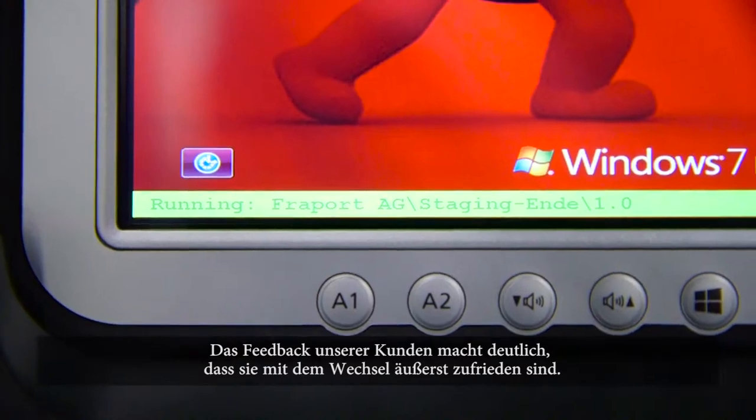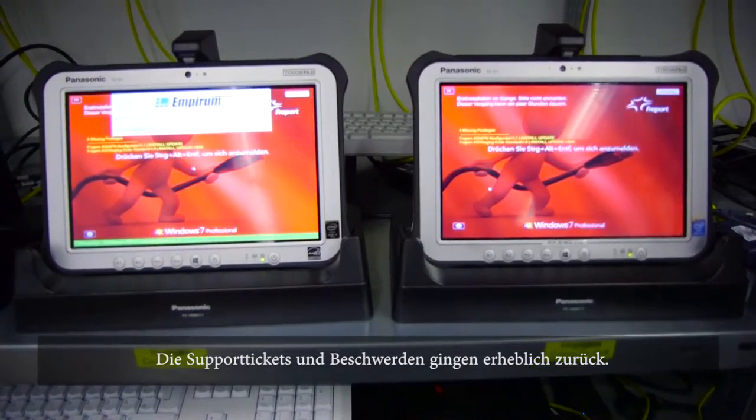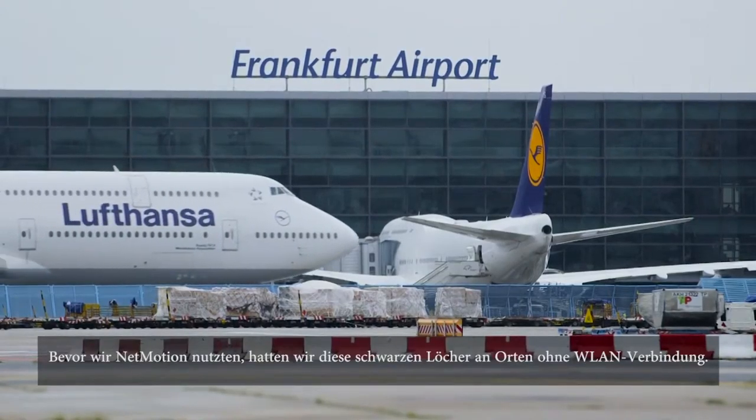The feedback from our customers is that they are very happy with the switching, and the ticket rate and complaints dropped a lot. We don't have any problems with it, so everything is working fine and I'm very satisfied with it. Before we were using Net Motion, we knew we had those black holes where there's no wireless LAN connection.